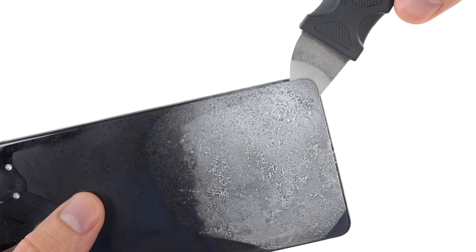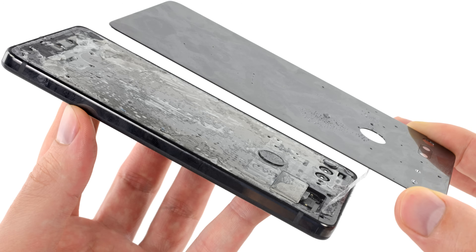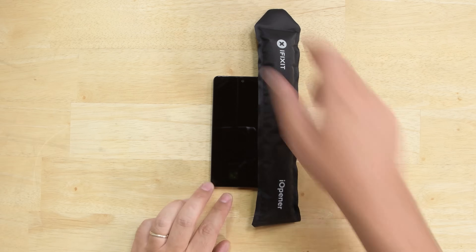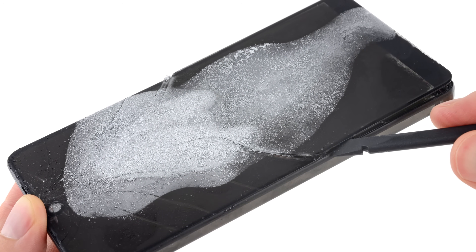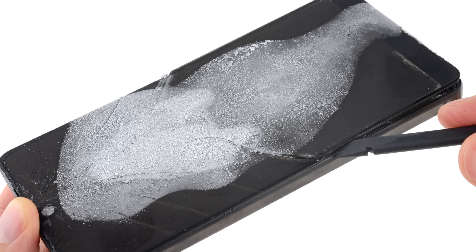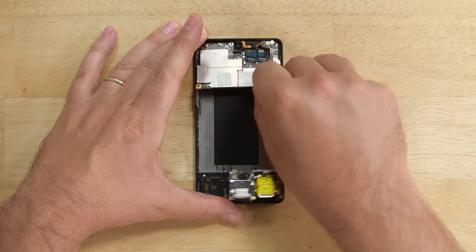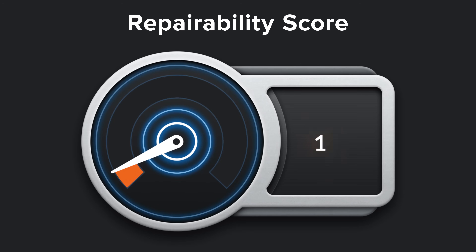When you find yourself trying to freeze a phone open, you know the score is going to be low, and that's just what happened with this year's Essential Phone. Heat was no match for the adhesive on the Essential Phone, so we broke out the freeze spray, and thanks to nearly invisible seams, we shattered the glass trying to get the phone open. Not only that, but the USB-C port was also soldered to the motherboard. All things considered, it's no surprise that the Essential Phone scored a 1 out of 10.